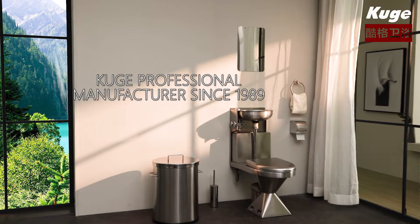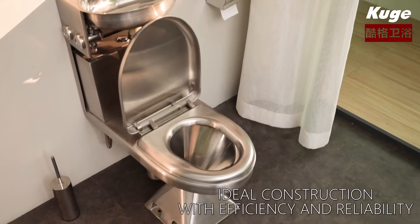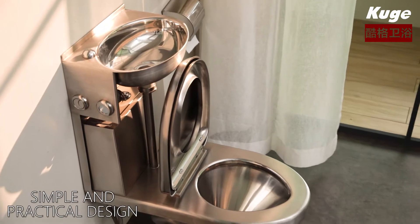Huge professional manufacturer since 1989. Ideal construction with efficiency and reliability. Simple and practical design.